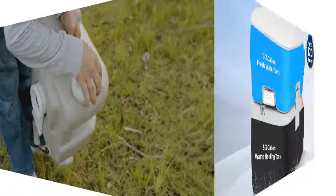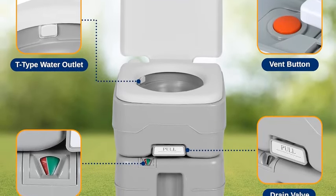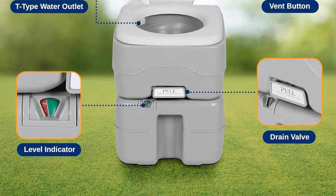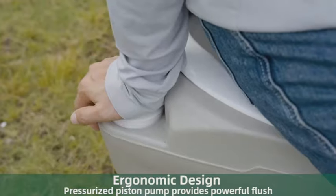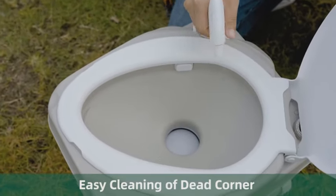The Serena Life 20L Portable Toilet is perfect for: campers seeking a comfortable and hygienic toilet experience in the wilderness; hikers who want to stay clean and comfortable during long hikes; RVers who need a convenient and private toilet on board; and emergency preparedness — be ready for unexpected situations with a reliable portable toilet.